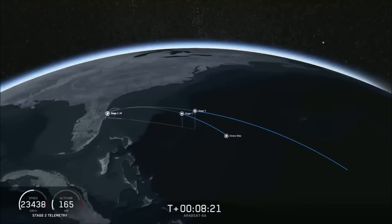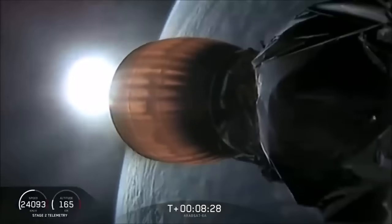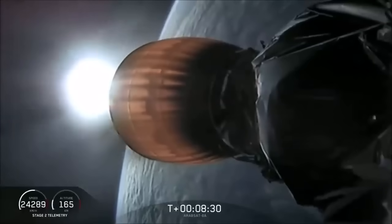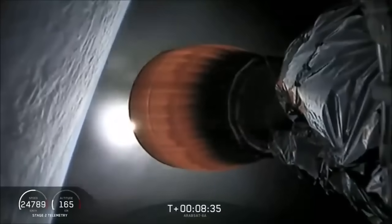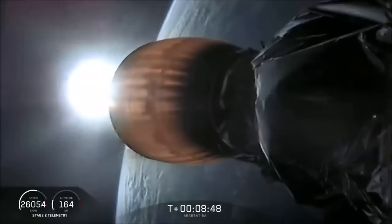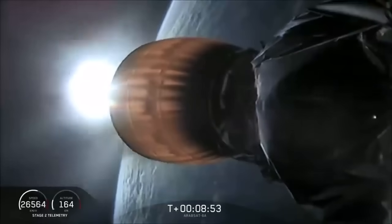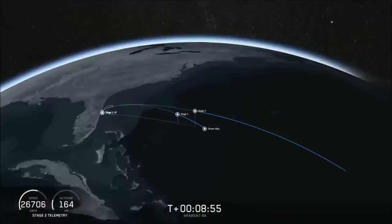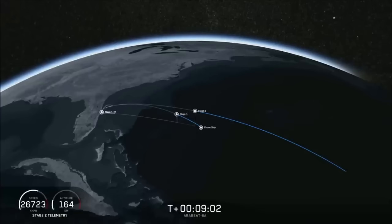If all goes well, we'll have successfully recovered all three boosters, which we have never done before. Now coming up in about 20 seconds, we're going to listen for confirmation of SECO-1, or Second Engine Cut-Off 1 — and we have confirmation.